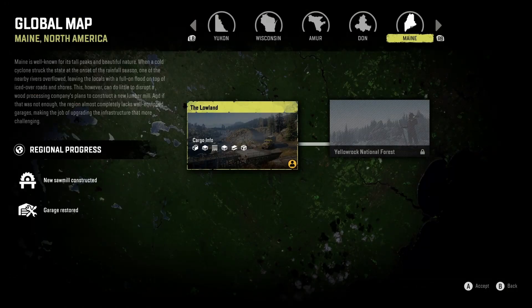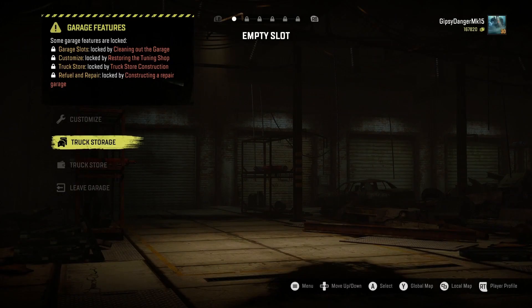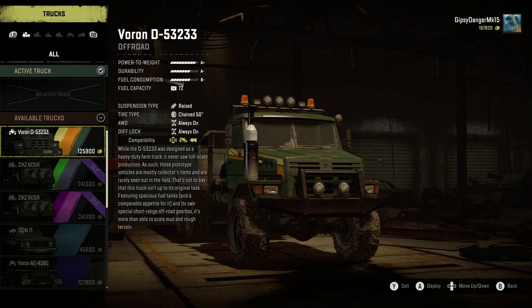Before we do that, I want to read the description of this map. Maine is well known for its tall peaks and beautiful nature. When a cold cyclone struck the state at the onset of the rainfall season, one of the nearby rivers overflowed, leaving the locals with a full-on flood on top of iced-over roads and shores. This can do little to disrupt a wood processing company's plans to construct a new lumber mill. The region almost completely lacks well-equipped garages, making upgrading the infrastructure that much more challenging. Obviously, since we just saw, we have to upgrade the garage before we can use any of the features — it's a good thing we have trucks already ready for it.